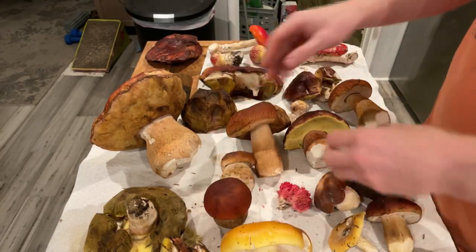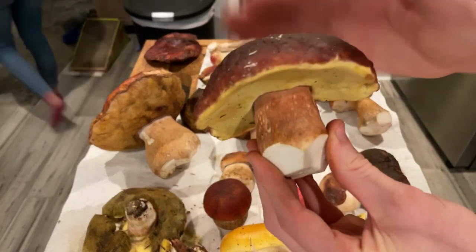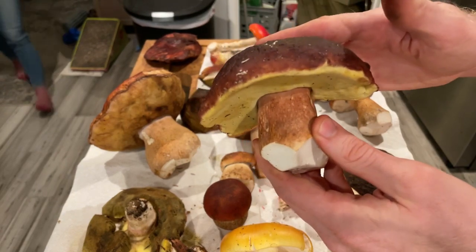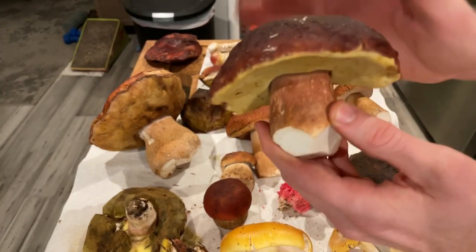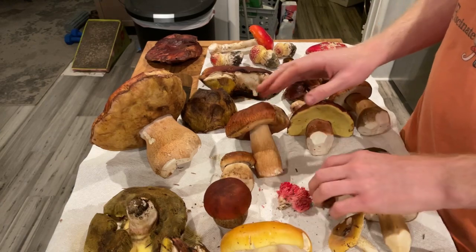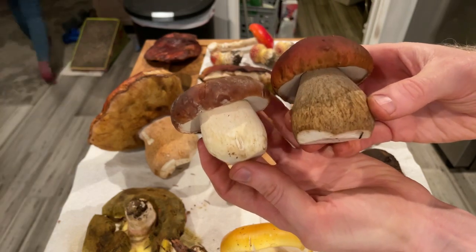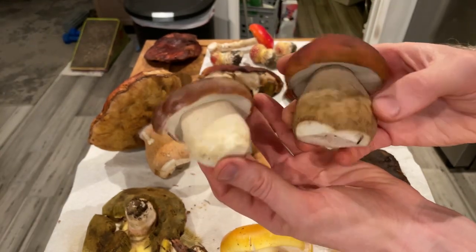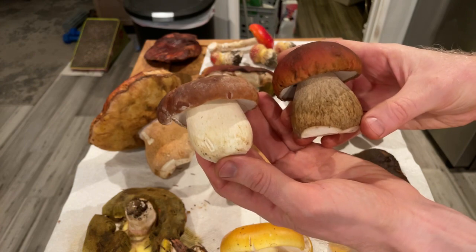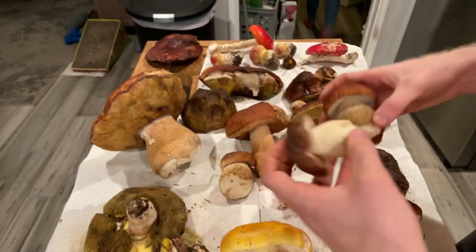Very similar to the King Boletes are Queen Boletes — Boletus regineus is the queen. This is mycorrhizal with different hardwoods, so it grows in slightly different habitat than the King Bolete. We were out looking for kings and queens, and you can see quite a bit of difference between a small queen button and a king button. They do fruit fairly close to each other, and they're sold in markets both as Porcini, so they don't really differentiate that much.